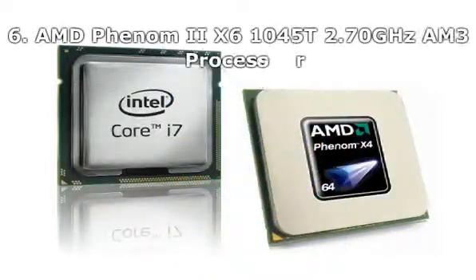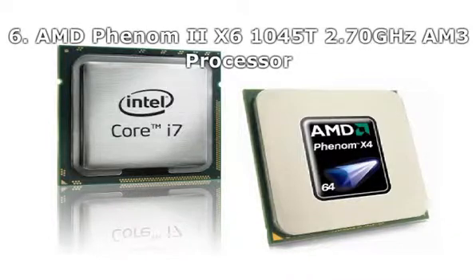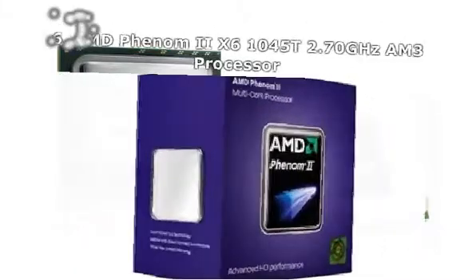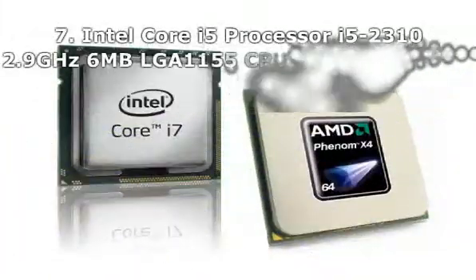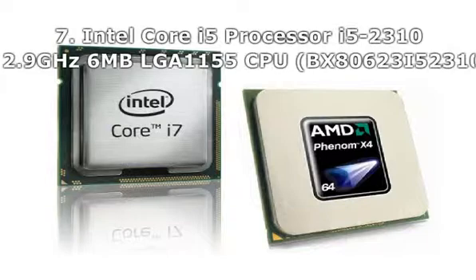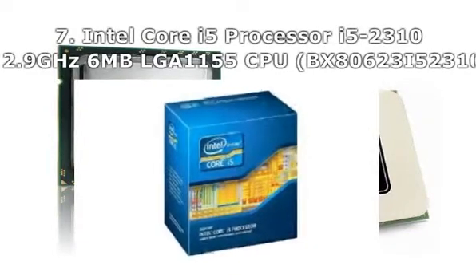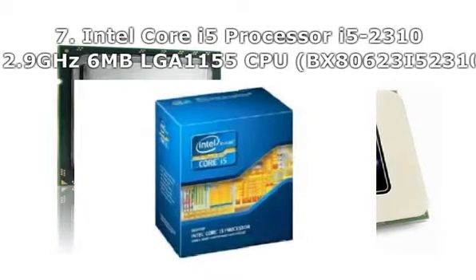Number 7: Intel Core i5-2310 Processor, 2.9GHz, 6M, BLGA1155 CPU.